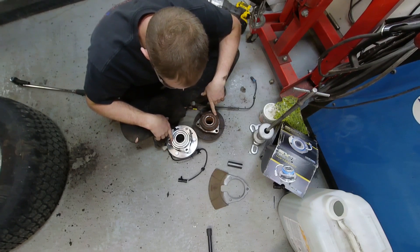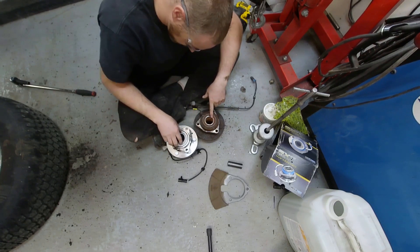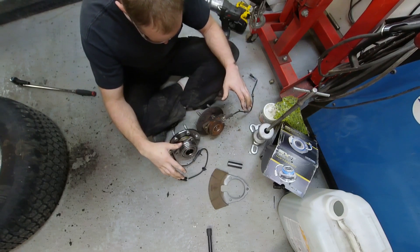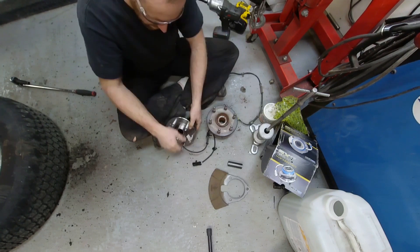Everything else looks pretty similar, though it's got a different style bearing because the flange setup and how it's pressed together is different as well, so it must have a different type of bearing along with different material. That's quite a bit different, but I'm sure it'll bolt in just fine.